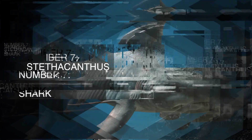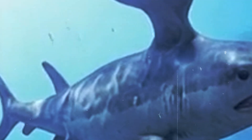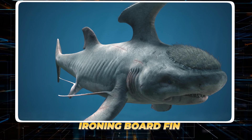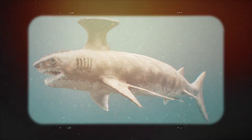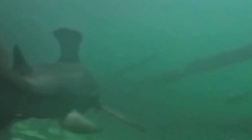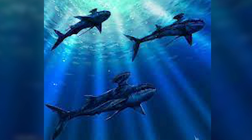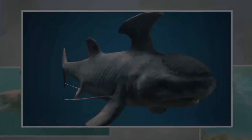7. Stethocanthus Shark. Perhaps one of the most unusual adaptations found in Canada's ancient seas belonged to the male Stethocanthus shark. These prehistoric predators developed a dorsal fin so strange that paleontologists nicknamed it the ironing board fin. This flattened, anvil-shaped fin was covered in tooth-like scales, making it a unique feature in the animal kingdom. The current leading theory is that these elaborate fins were used for sexual display, similar to a peacock's tail. This is supported by the fact that only male Stethocanthus had these modified fins, while females had a more traditional shark-like anatomy.